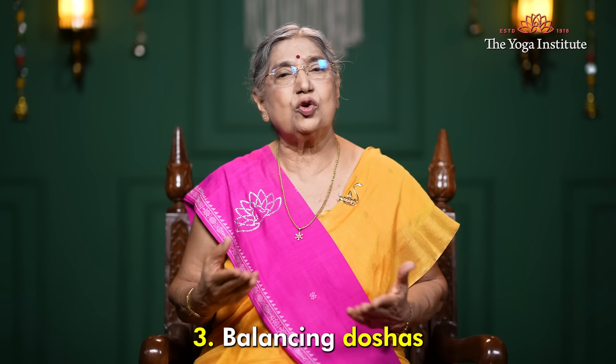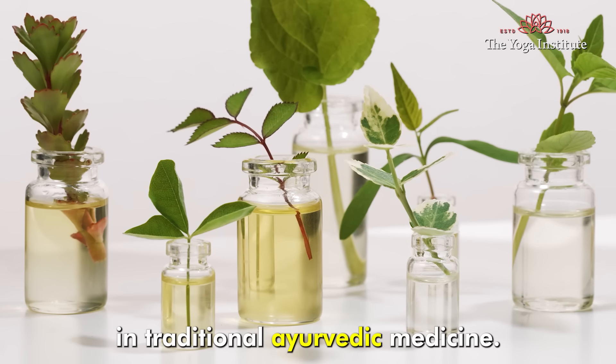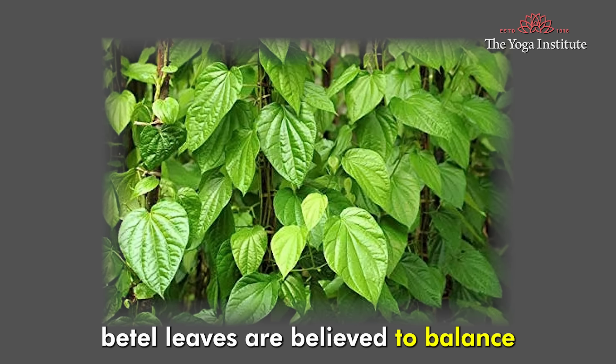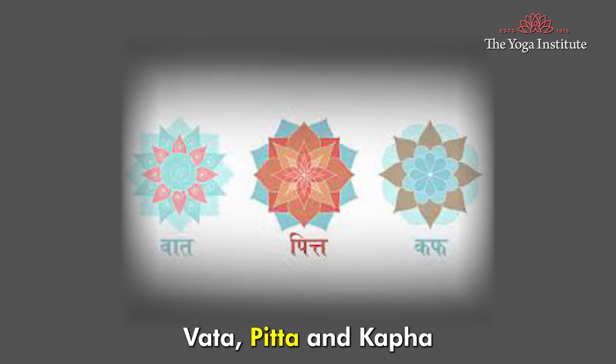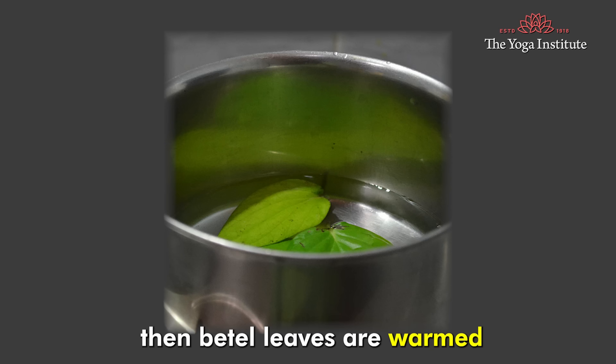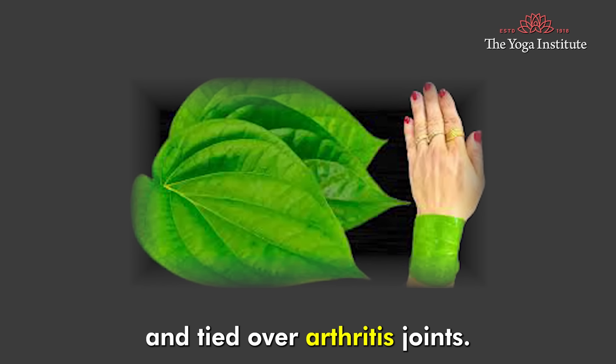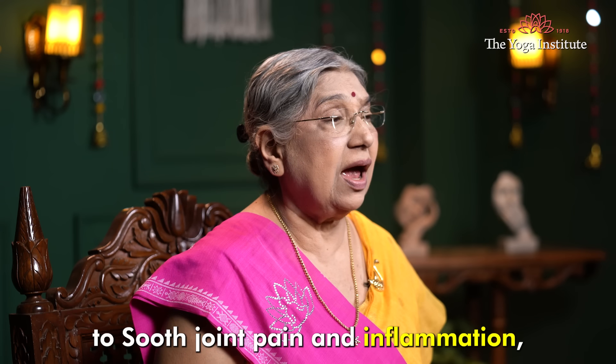Third, betel leaves help with balancing doshas and joint pain relief. In traditional Ayurvedic medicine, betel leaves are believed to balance the three doshas — vata, pitta, and kapha. If a person has arthritis, betel leaves are warmed and tied over arthritic joints to soothe joint pain and inflammation.